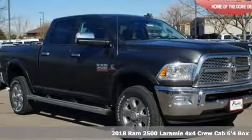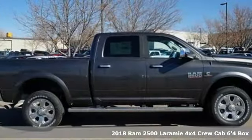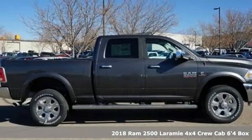It's a new 2018 Ram 2500. This 2500 makes short work of tough situations.